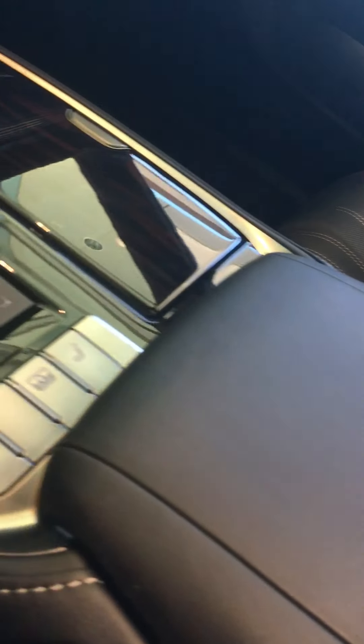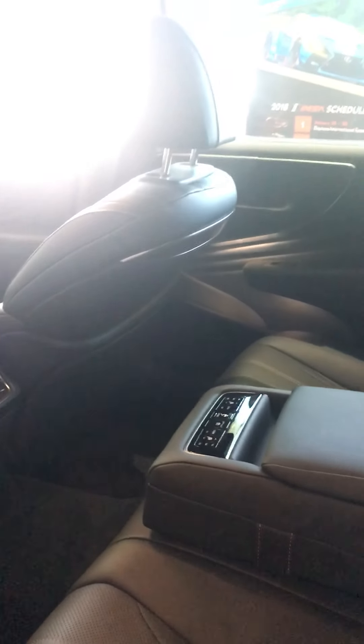This car does have its own executive setup. You can come into this beautiful vehicle — here's what you have in the back at your controls: your heated seats, your air conditioning, your ability to adjust that front seat and move it all the way out of the way so that you can be ultra comfortable as you're being chauffeured in your beautiful luxury vehicle.